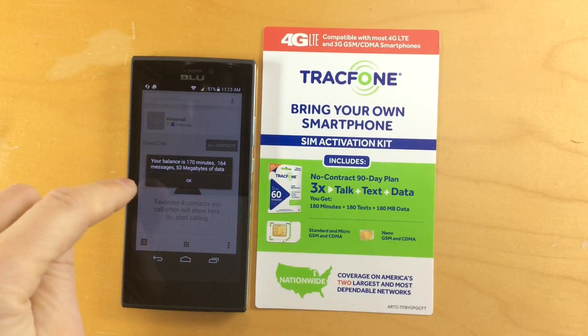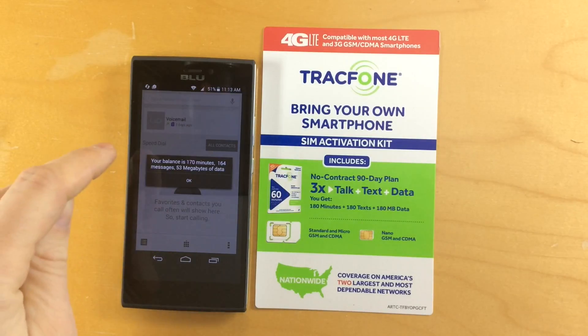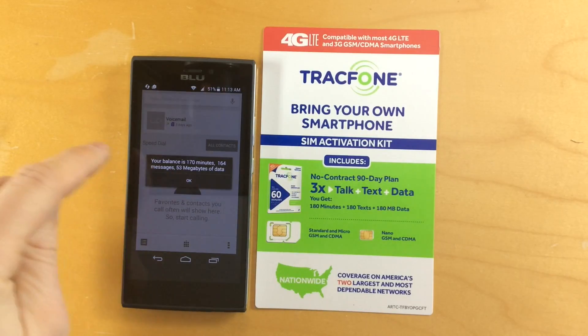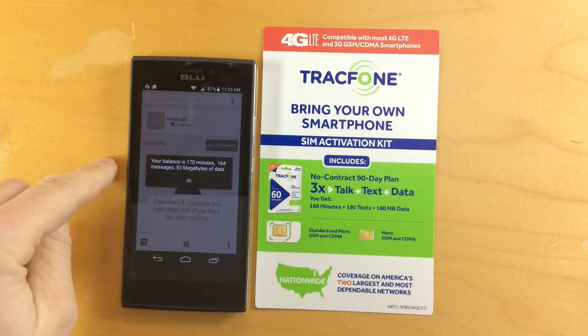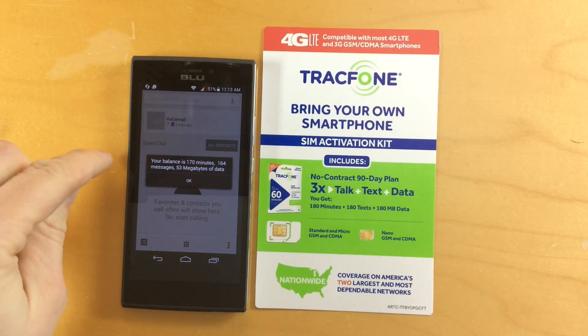You're going to want to go into the settings on your phone and make sure that you keep your cellular data turned off when you're not using it. And you might want to go into the settings for each app and make sure you disable cellular data so that you don't accidentally use up your data.